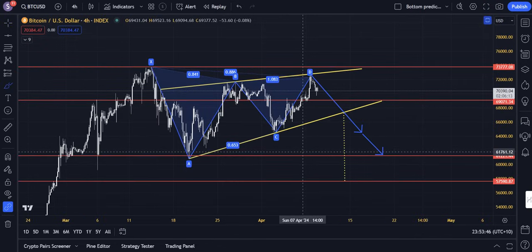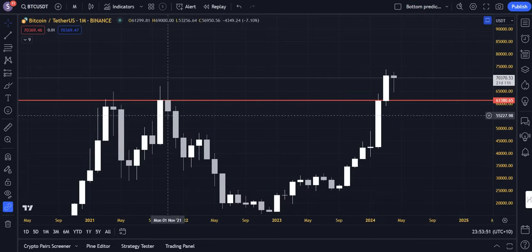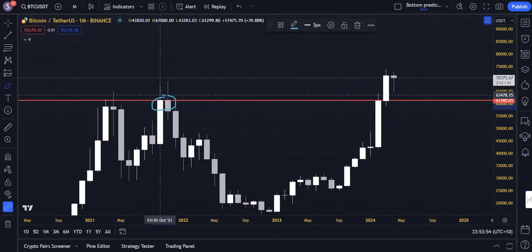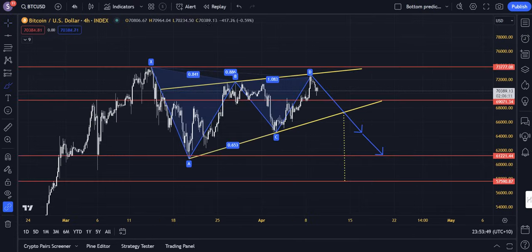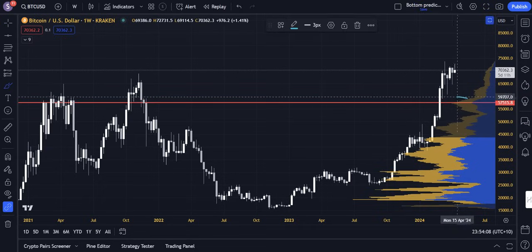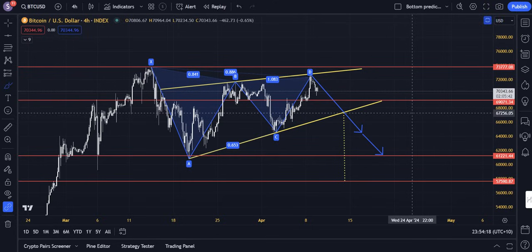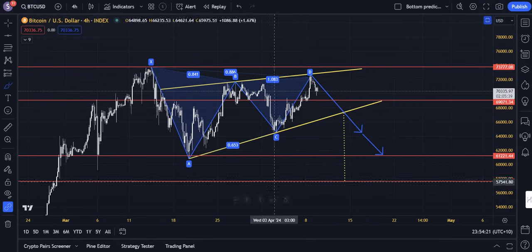The third red line at 61.2K is identified via the monthly chart support level — it was the highest ever monthly candle close in 2021 and also acted as monthly candle resistance in 2024. And the lowest red line at 57.5K is the volume profile spike — we have a spike in the volume profile at 57K, making it our next major support zone on a macro level. All four of these red lines are identifiable via major macro trigger zones across timeframes.